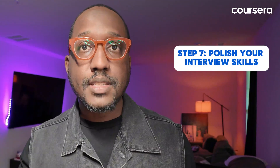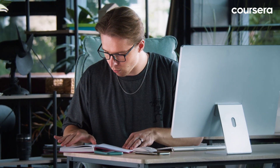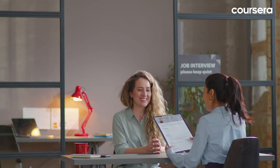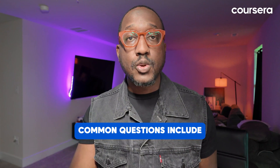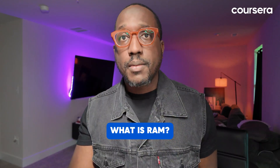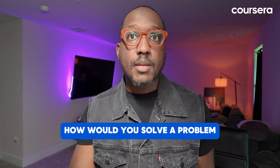Finally, step seven: polish your interview skills. Prepare for both behavioral and technical questions. Review the job description to understand what you'll be expected to know, and have stories ready about your past experiences. Common questions include: what are the main hardware components of a computer, what is RAM, and how would you solve a problem you don't know the answer to? Practicing your answers will boost your confidence.